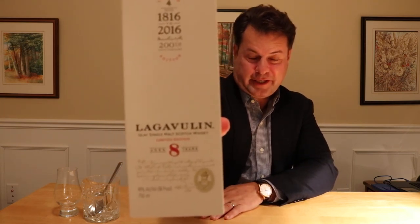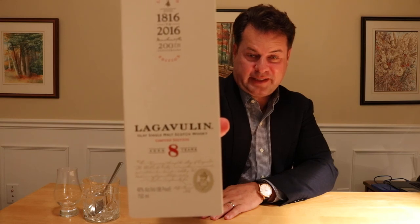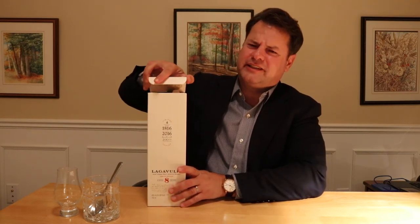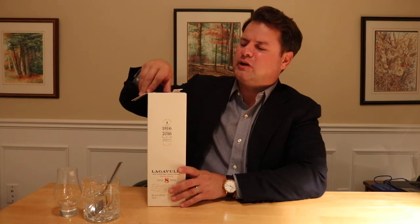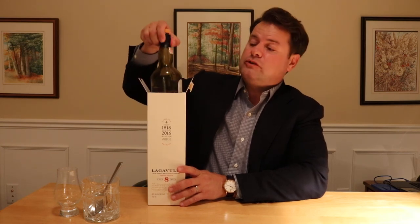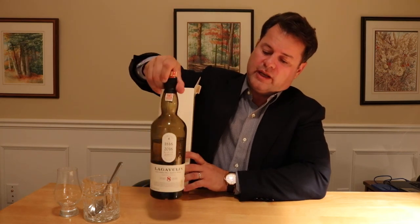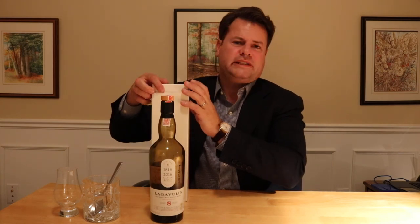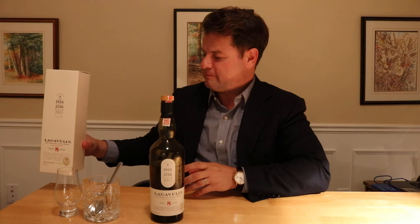The Lagavulin eight-year-old I'm holding is a special or limited edition — limited in the sense that it's a 20,000 to 30,000 bottle release to commemorate the 200th anniversary of the Lagavulin distillery. It was released, I think, in 2016, and we're going to try it tonight.